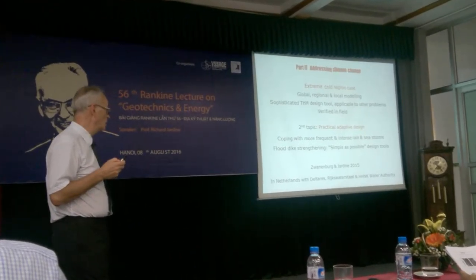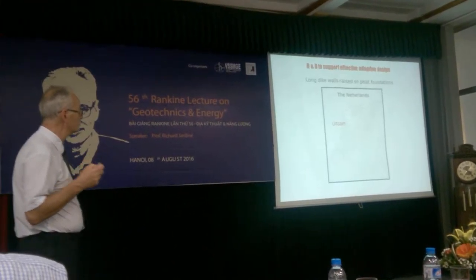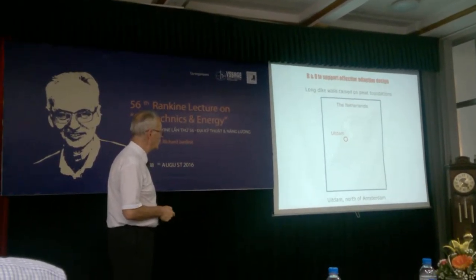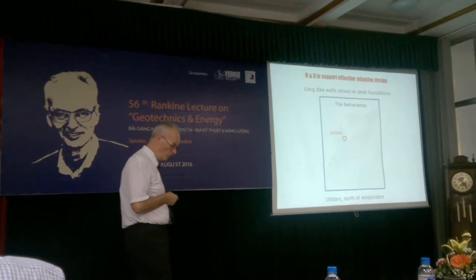This is a project we're carrying out in conjunction with our friends in Holland. Here's the map of Holland, and we're going to look at floodwalls at a place called Alkmaar, north of Amsterdam.